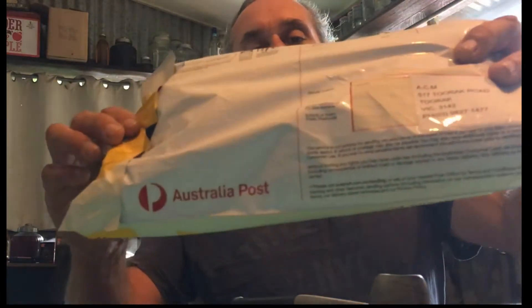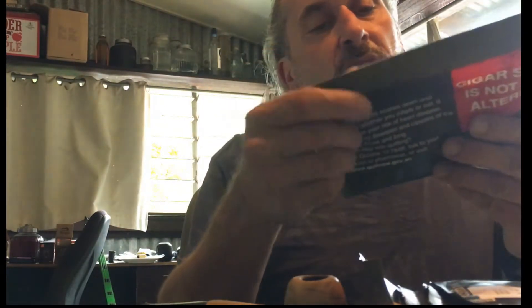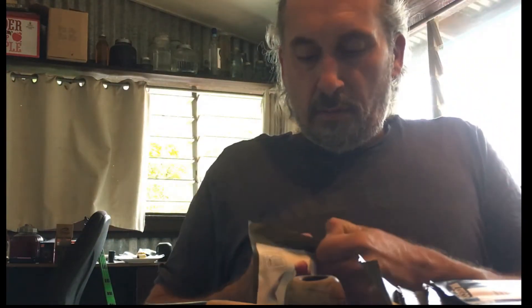Here's my Australia Post parcel, bubble wrapped. I was running a little bit low on tobaccos — my son and I had smoked through a fair proportion of what we had. I hadn't really reviewed or spoken about the tobaccos much in that last batch. In Australia, a hundred grams of tobacco is a fair bit. I've got a pouch of some more Cornell & Dill Red Virginia Ribbon.